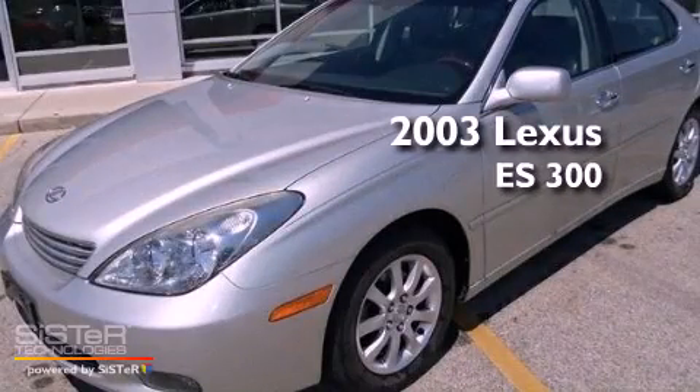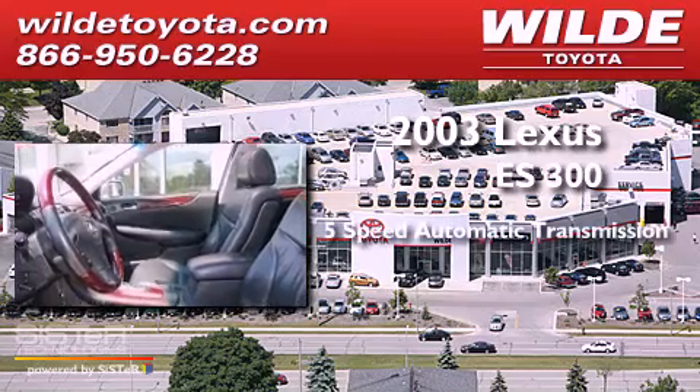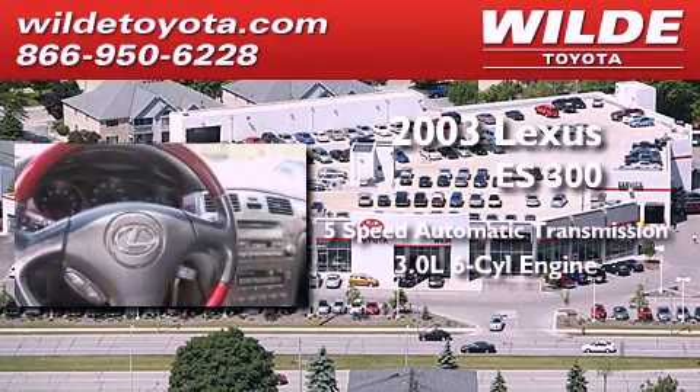This is a 2003 Lexus ES300. This four-door sedan has a five-speed automatic transmission and a 3.0-liter V6.